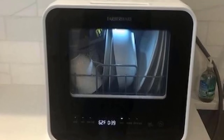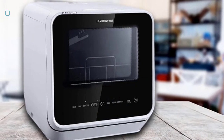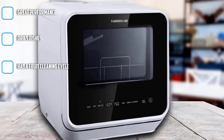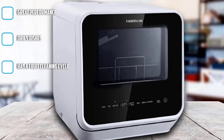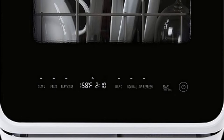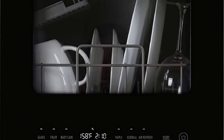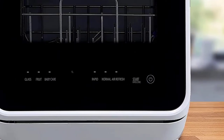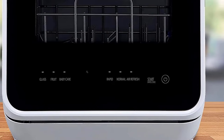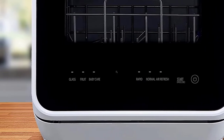This dishwasher comes with six cycles: baby care, glass, fruit — where you can use the removable basket to wash your fruits — normal, rapid, and air refresh. Perhaps the coolest feature is that it has a little glass window so you can watch the food stains get cleaned off your dishes in real time. This portable dishwasher does a great job removing stains, including really difficult baked-on stains like chopped spinach. While there were some minor instances of redeposit, it's nothing that wouldn't come off with a quick rinse in the sink.